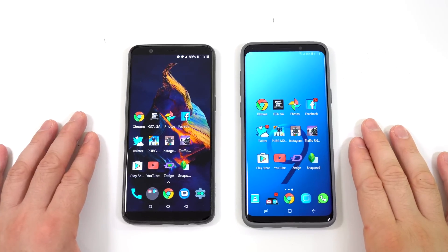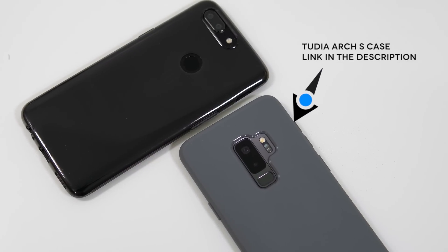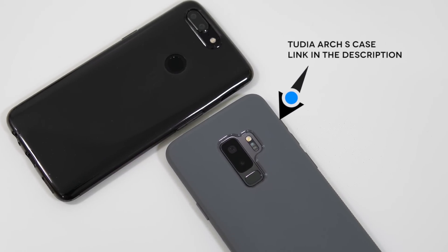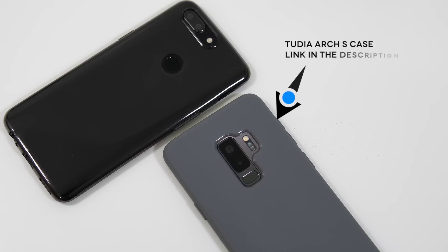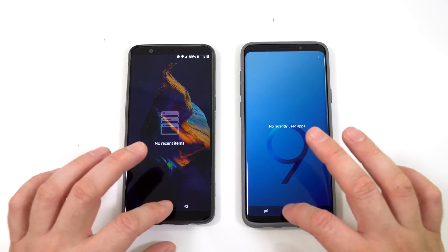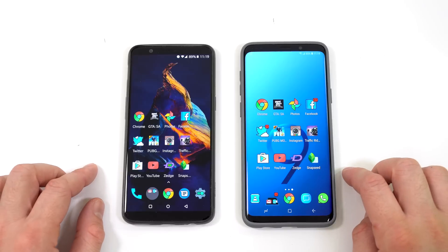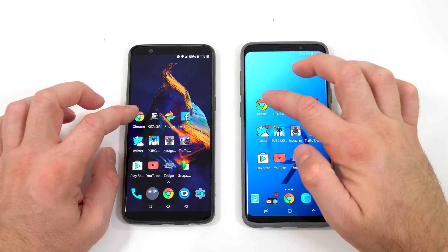For the next test we're going to start opening the exact same apps at the exact same time. I put cases on the phones so they don't move around while I'm pressing apps. First I'll show that there are no apps running in the background on either device, and then we'll start opening apps simultaneously, beginning with Chrome.